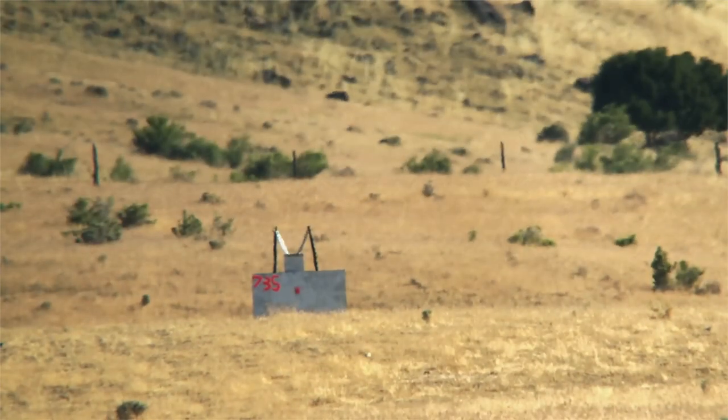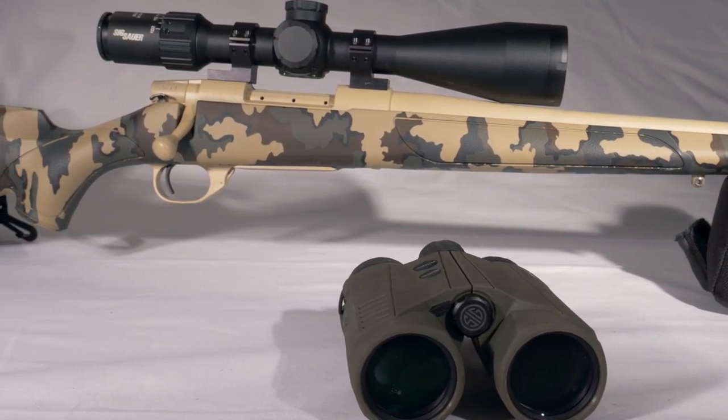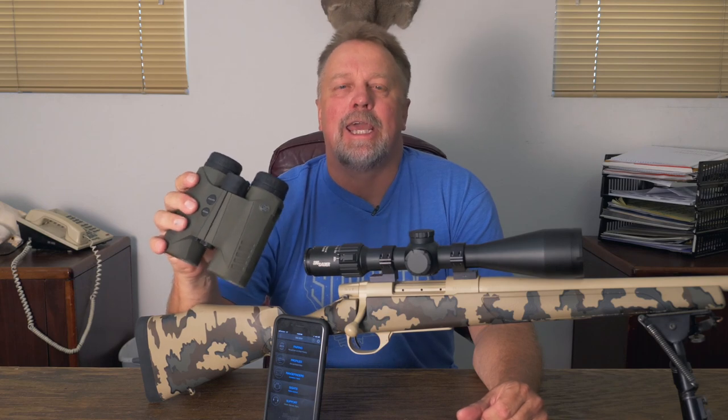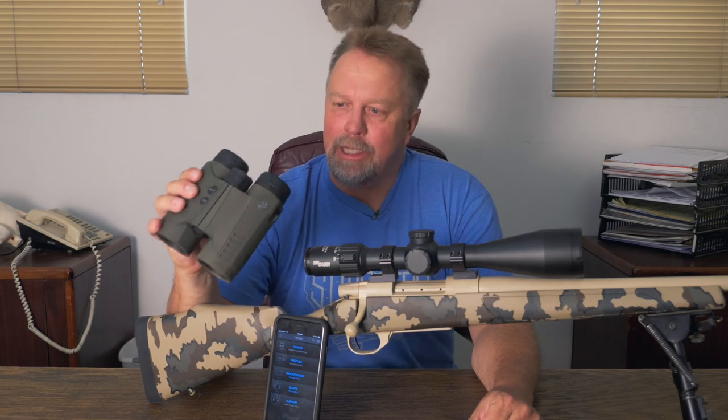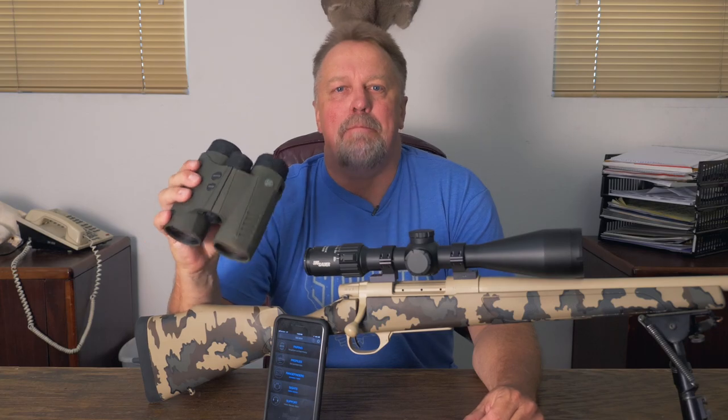It's a great setup for a rifle as well as muzzleloaders, and the combination of both the Kilo 3000 BDX range-finding binoculars and a Sierra 3 rifle scope is going to cost you less than $2,000. When it comes to optics combined with electronics, I don't think anyone is quite as advanced as what SIG has to offer. These Kilo 3000 BDX range-finding binoculars are new for 2019, but the Ballistics Data Exchange system came out last year and it's continued to prove itself time and time again. These 10x42 range-finding binoculars take a great rifle shooting system and make it even better.